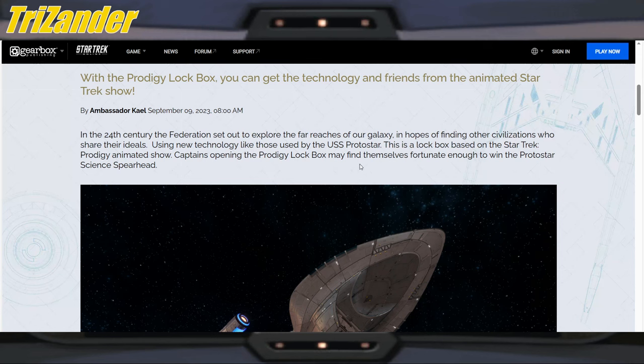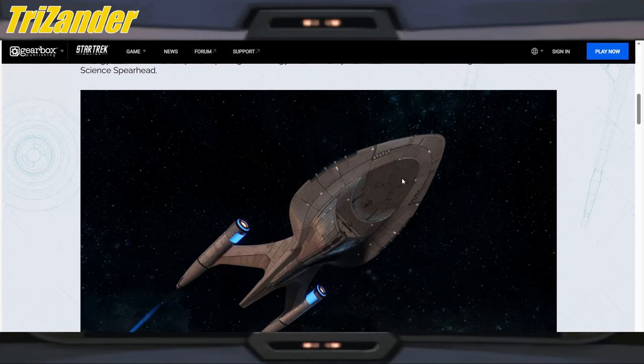Captains opening the Prodigy Lockbox may find themselves fortunate enough to win the Protostar Science Spearhead. It has been a long time coming for this ship to come to Star Trek Online. We actually interviewed Ambassador Cale here on the bridge and he said there was a bunch of political red tape because it was part of Nickelodeon. And of course, earlier this year it was dropped from the streaming service by Paramount. So it's kind of weird — nothing, then all of a sudden it's here. A lot of captains are excited for this.